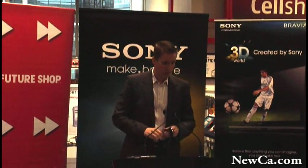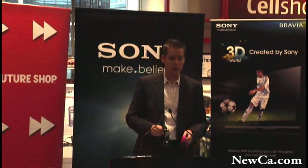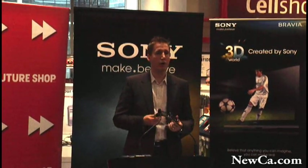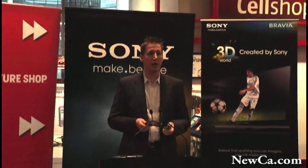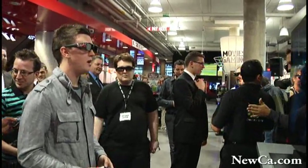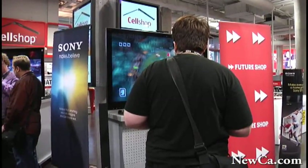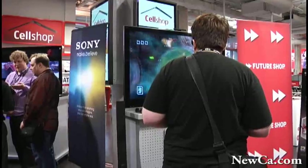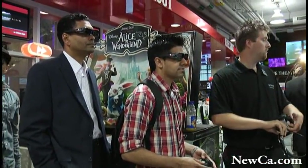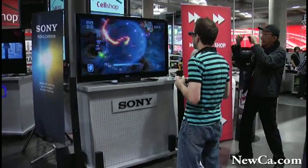I want to announce our promotion for launch. For a limited time, when a consumer purchases a Bravia HD 3D television, they can add on two pairs of glasses and an emitter for $199. These glasses retail for $149 and the emitter is $69.99, but for a limited time, the two pairs of glasses plus the emitter are available for $199 at retail.